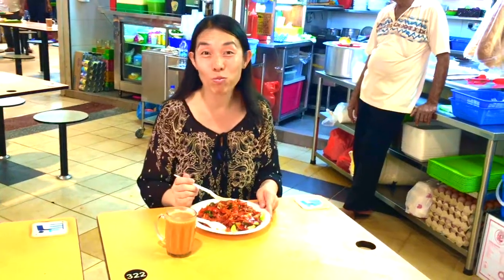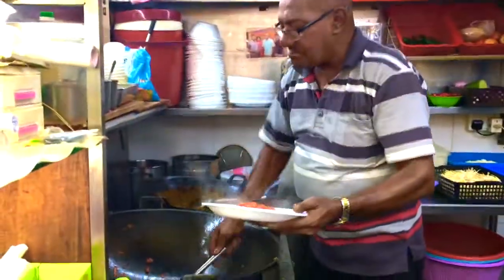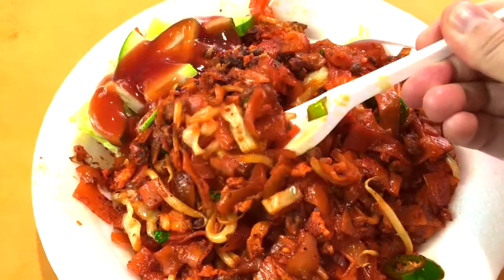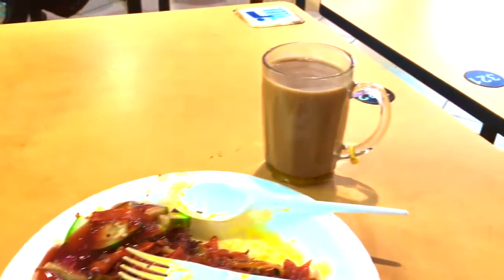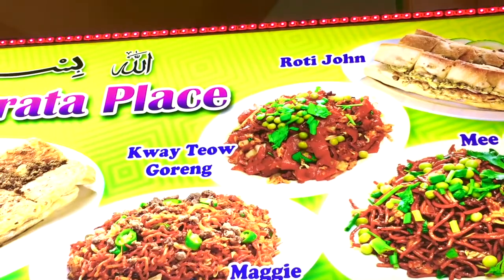Another good thing is they have extremely affordable prices. Not only Indian food — you can find a good mix of Malay, Chinese, Sri Lankan, Indonesian, Vegetarian, Halal, Indian tea, you name it.